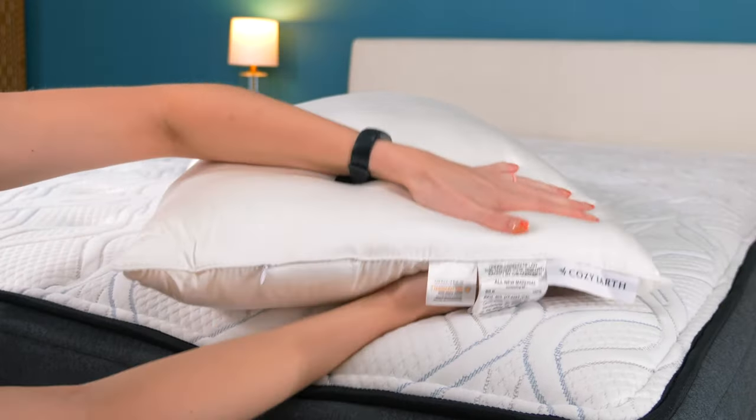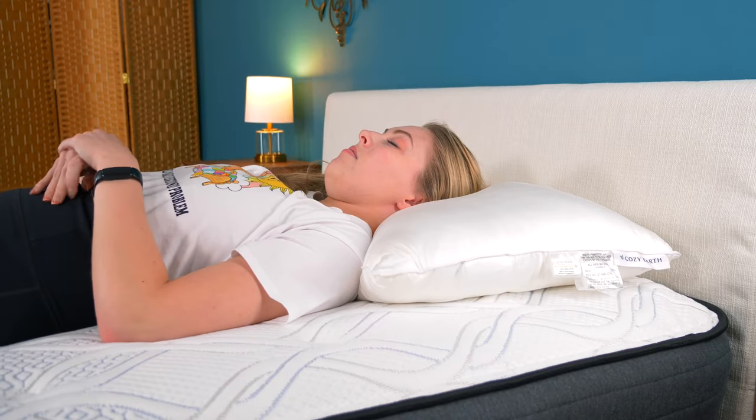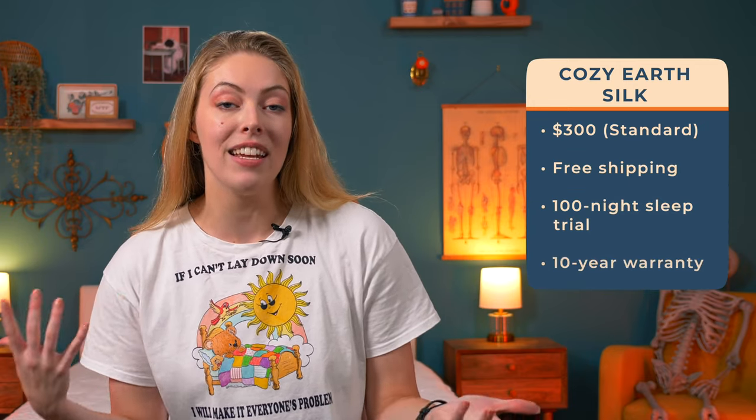Take a wild guess what's in the Cozy Earth Silk pillow — if you guessed silk, you're correct. There's also a breathable bamboo cover. Silk and bamboo are really good at cooling; they naturally allow airflow, and the silk filling is evenly distributed so it won't bunch up, maintaining plenty of support around the head and neck. Silk is pretty luxe, so the Cozy Earth Silk pillow is around $300 for the standard size, with free shipping, a 100-night sleep trial, and a 10-year warranty.